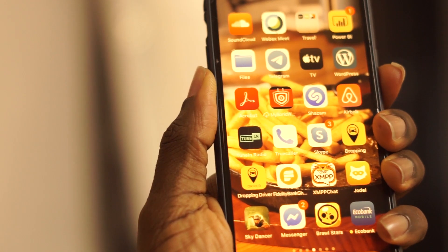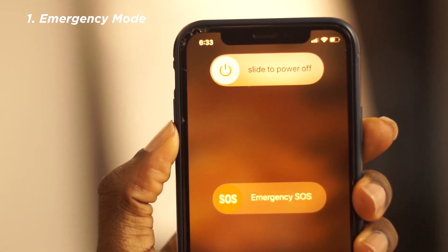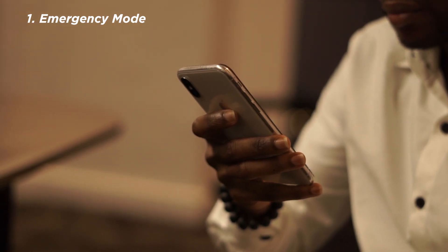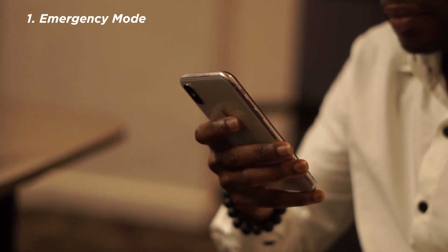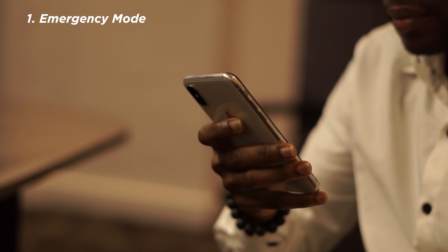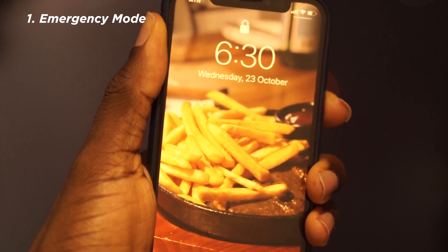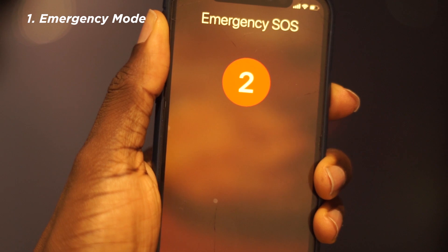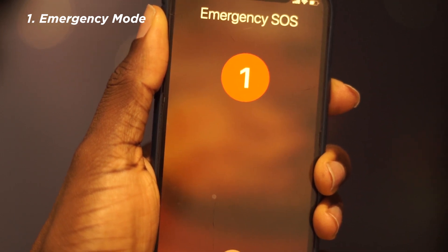Let me explain what emergency mode is. We all know what emergencies are like — you might have an armed robbery, or perhaps you fell in the bathroom and you can't get up, or any kind of daily emergency that might threaten your life and you need to reach out to emergency services like the police, the ambulance, or some loved ones. So what you need to do is press the power button or side button five times in quick succession.